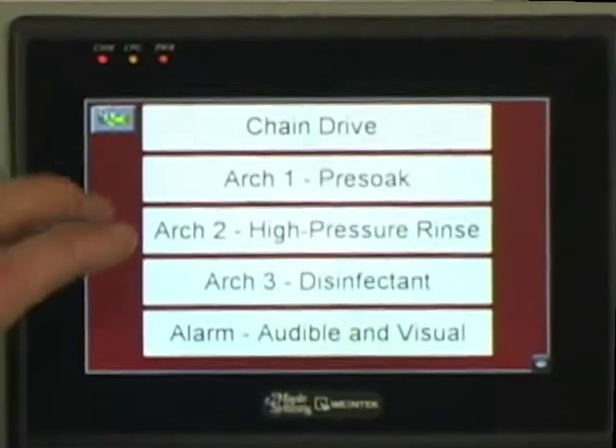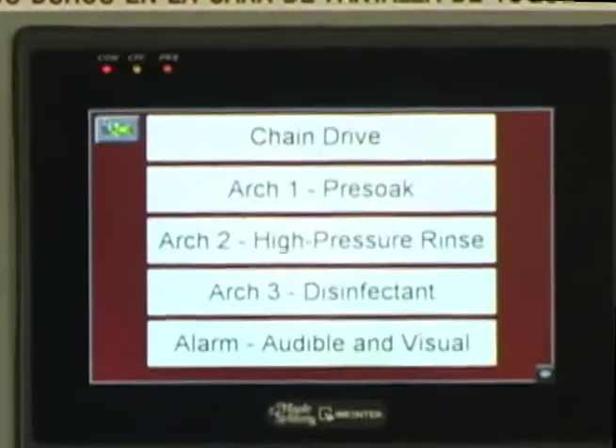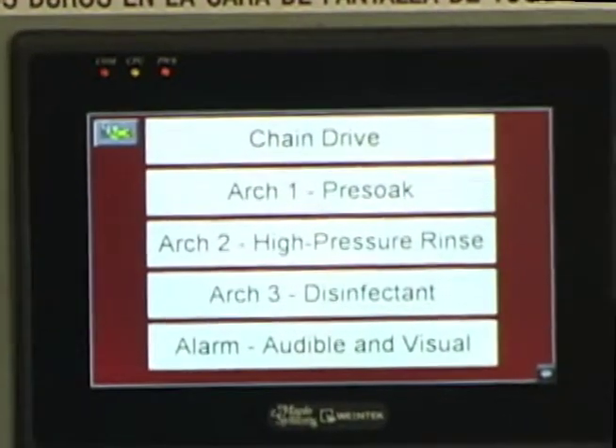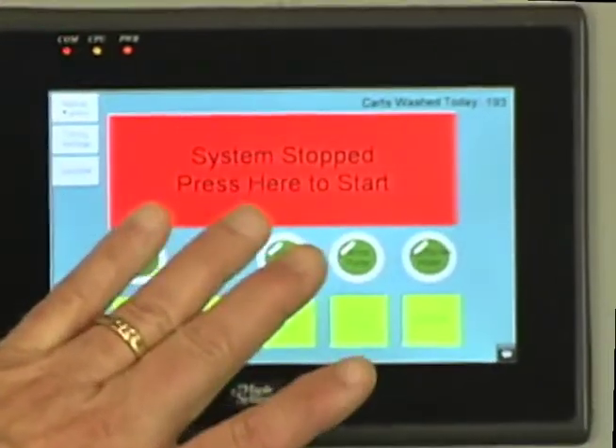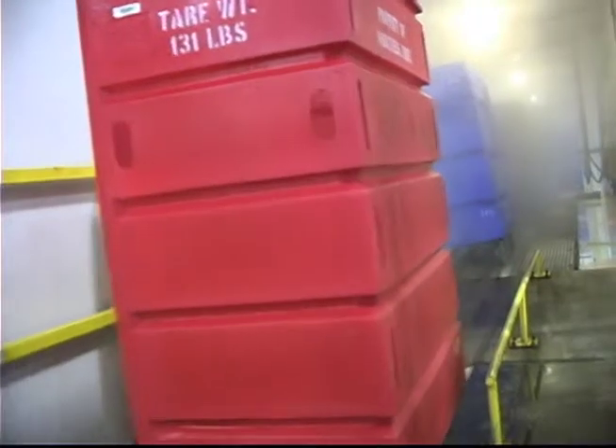Our control box offers you four different sets of wash and disinfectant packages. You can also create your own wash cycle — light washes, heavier washes, heavier disinfectant washes, and lighter disinfectant washes — by using our touchscreen computer controls.